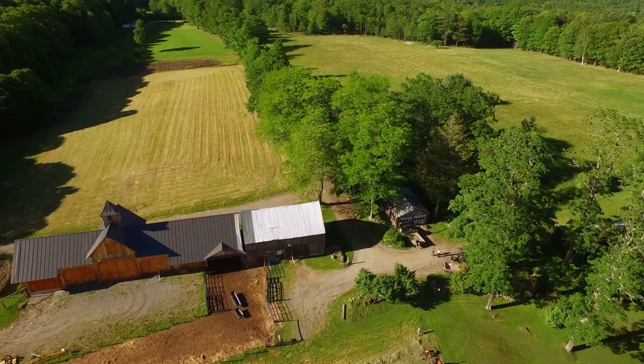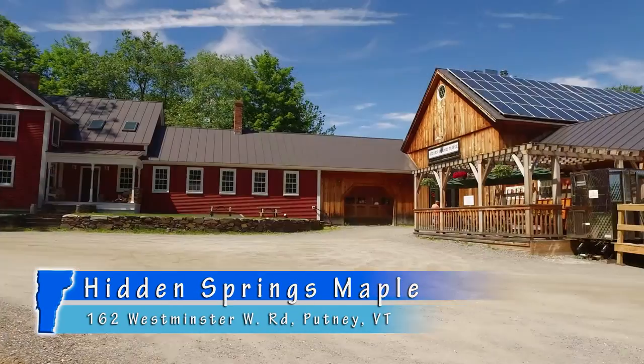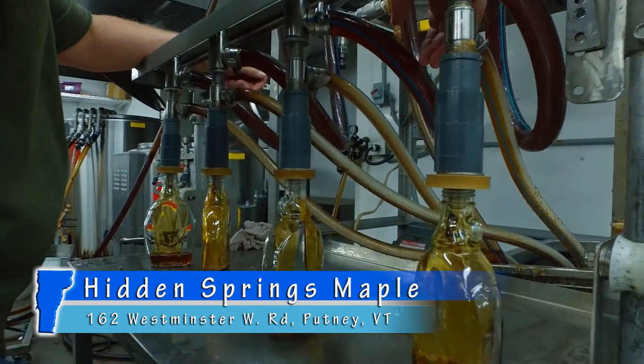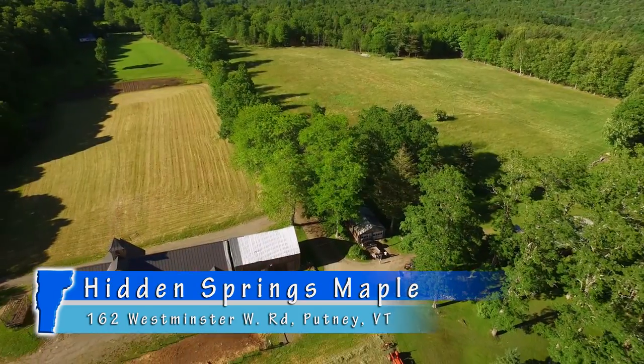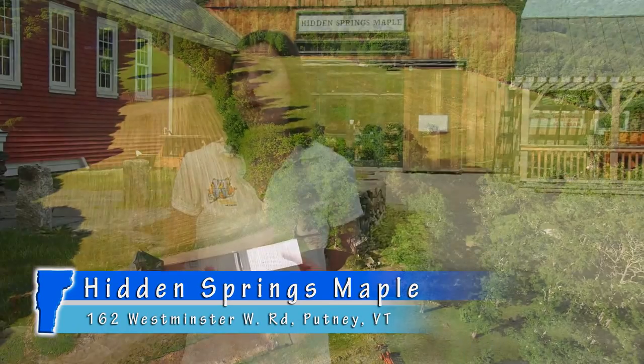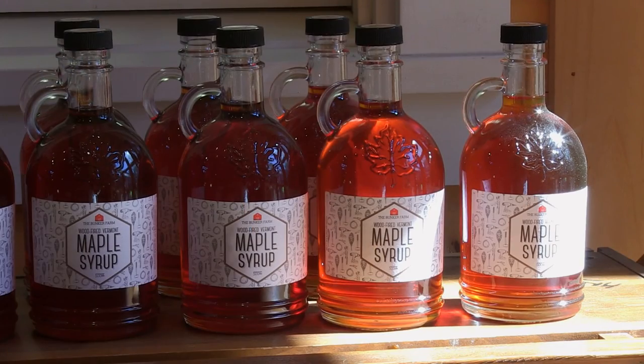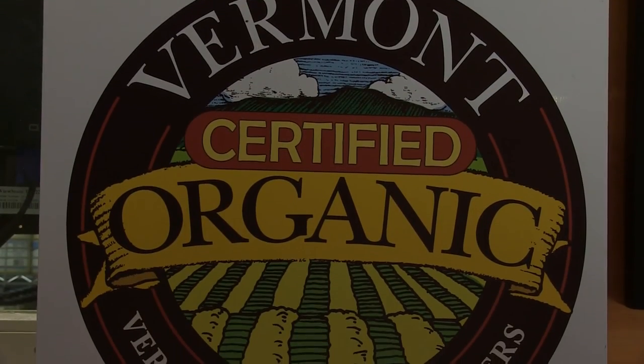On your next day trip through Putney, Vermont, you'll find a unique family-owned business whose mission is to tell the maple story. Welcome to Hidden Springs Maple, a family maple farm and beautiful visitor center located in the heart of southern Vermont. Hidden Springs Maple offers some of the finest pure Vermont maple syrup sourced from over 27,000 trees on a 1,000-acre sugar bush. They also have an eclectic array of locally sourced Vermont-made products. We think you'll find this to be a one-of-a-kind experience.